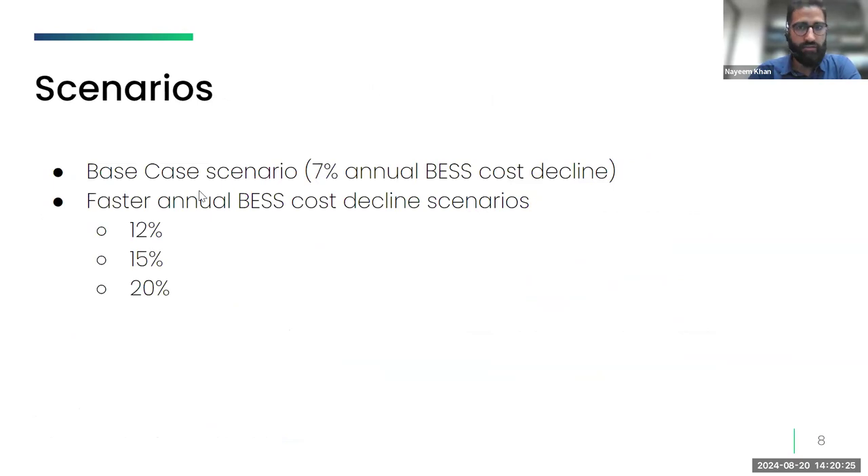We outline different scenarios to assess the impact of varying rates of BESS cost declines on India's power sector and coal phase-down pathways. The base case assumes 7% annual decline in BESS costs, reflecting the average reduction over the past four years. To explore more aggressive transitions, we examine scenarios with faster annual BESS cost declines of 12%, 15%, and 20%. These scenarios help us understand how accelerated cost reductions in storage technology could influence the optimal energy mix and reduce reliance on coal.